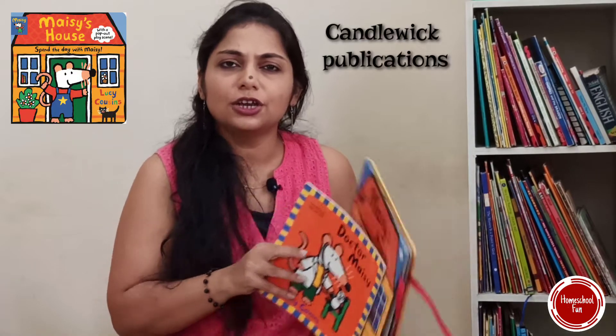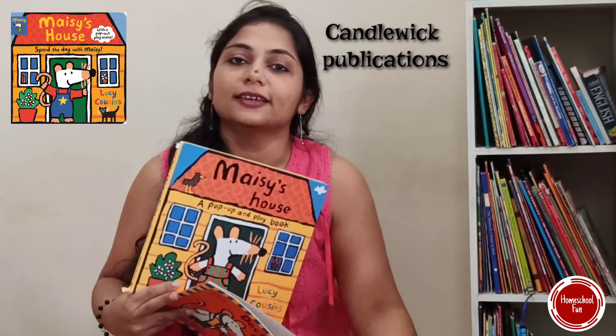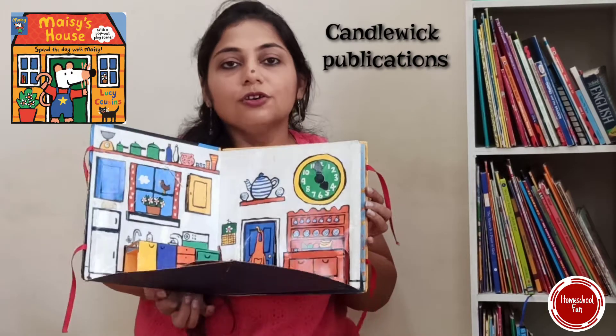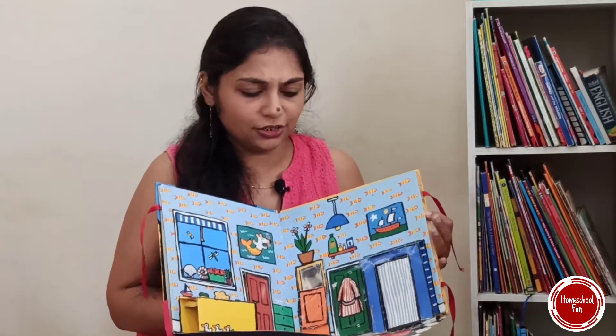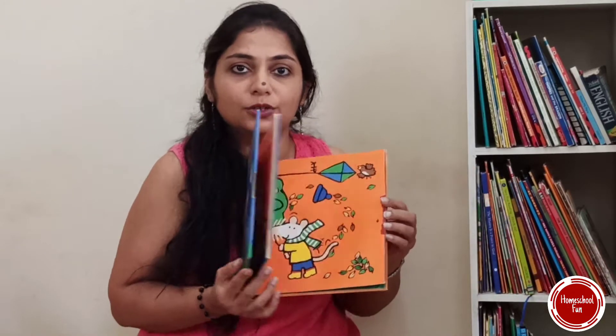One more to add in this concept is the Maisie series. There are lots and lots of books available on Maisie. They are really good and very interactive. They give pop-up visuals and develop interactive skills, hand-eye coordination, imaginative powers, and life skills — lots and lots to learn from Maisie. This one is a book about weather and kids will learn everything in it. So do go for Maisie.